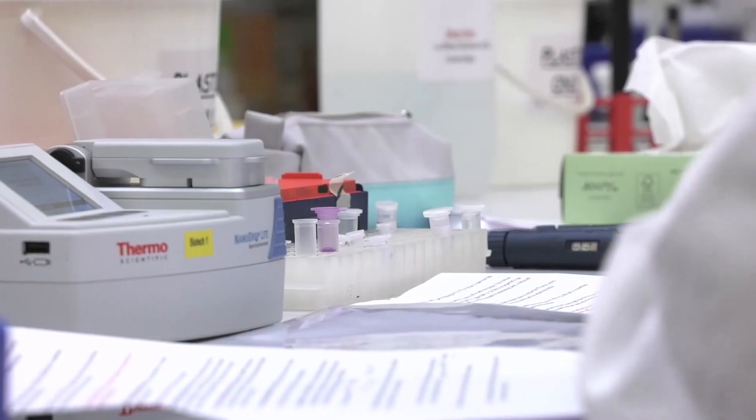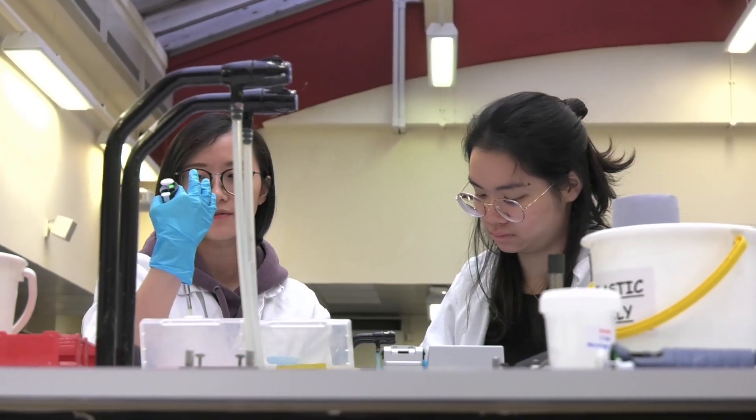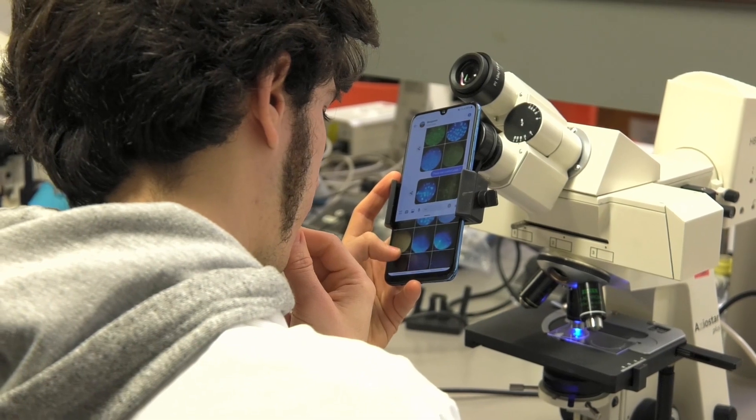After two weeks, the cells are ready to be analysed using the microscope. When the genome editing has been successful, the gene for GFP is disrupted and the cells will not glow green anymore. The students also use PCR and DNA sequencing to find out exactly how the DNA sequence has been edited. Genome editing can't be used to treat every genetic disease and there are still many issues concerning accuracy, efficiency and delivery that need to be addressed.